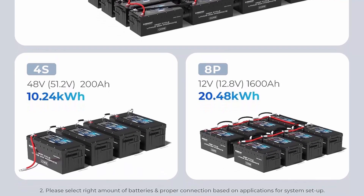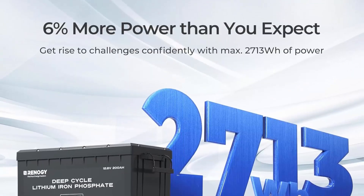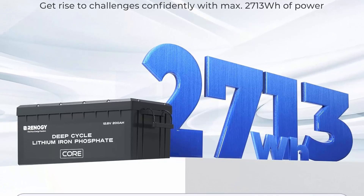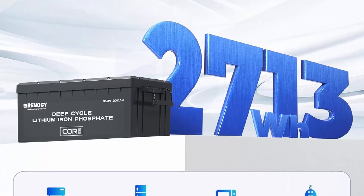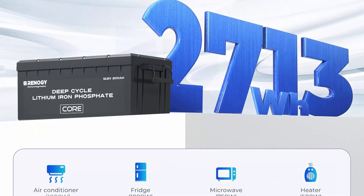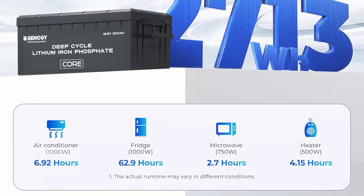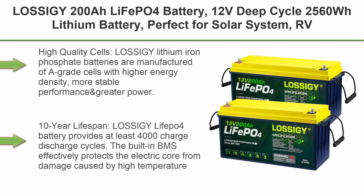Responsive customer support — whether you need help with sizing, installation tips, or any other support, we strive to have you covered with timely assistance within 24 hours. The Renogy 12V 200Ah Core Series Battery comes with a 5-year limited warranty.